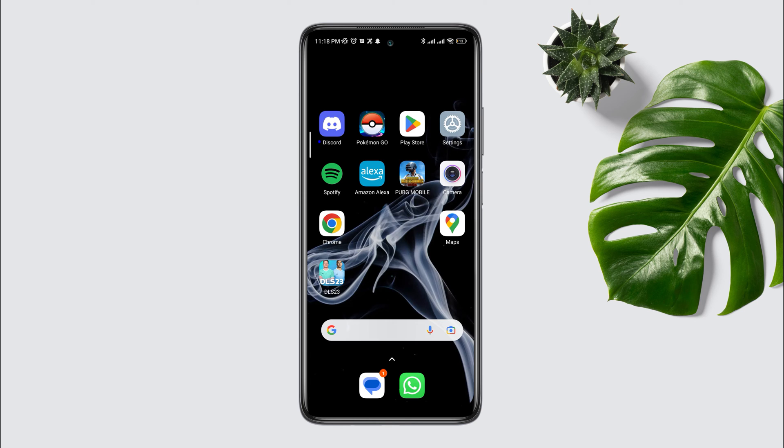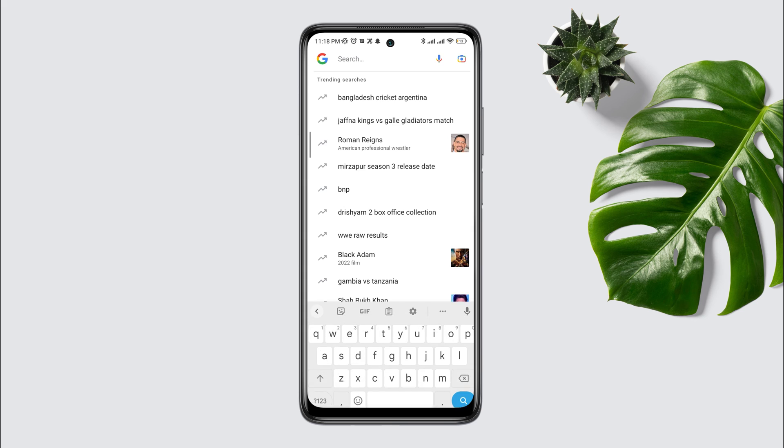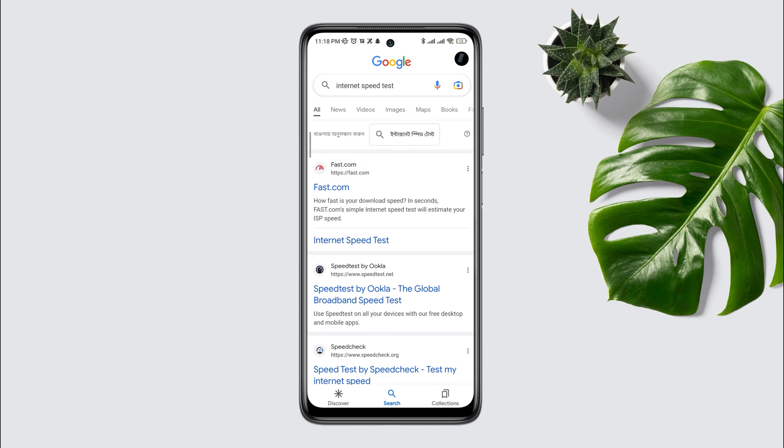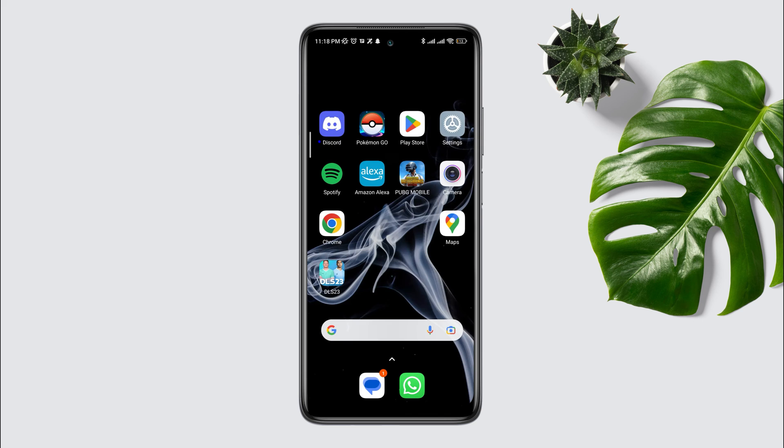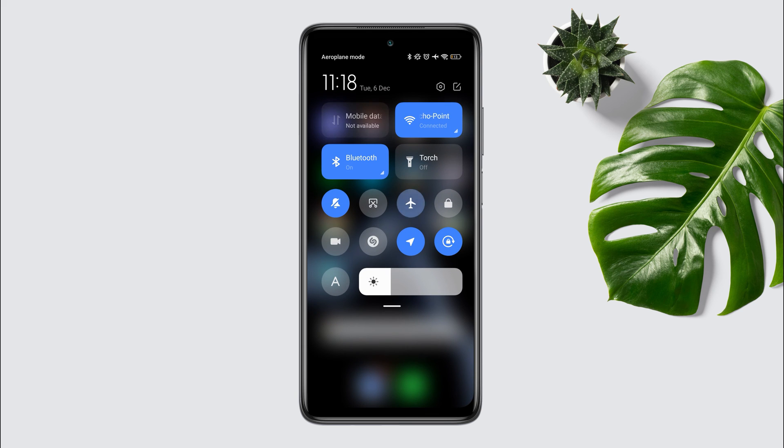If you still have the same problem, check your internet speed and stability. Open a browser and type 'internet speed test', then run a test. If you find you have poor internet speed, swipe down from the top and enable Airplane Mode for 20 seconds. Or you can switch from Wi-Fi to mobile data, or mobile data to Wi-Fi.